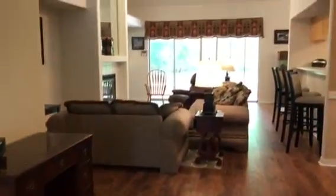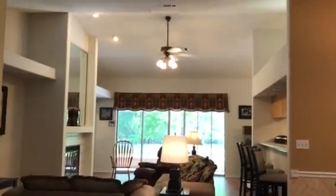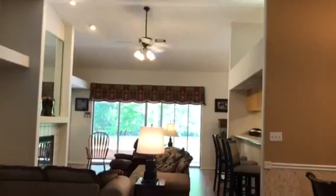So once we enter in, we're in a foyer that has tile flooring. You can see it's all vaulted and open in the great room. We have recessed lighting and ceiling fan.